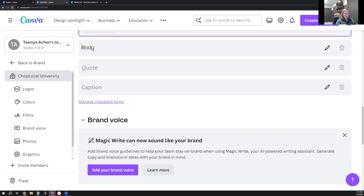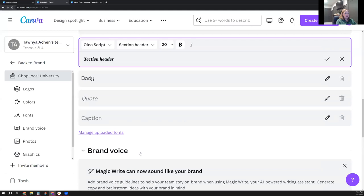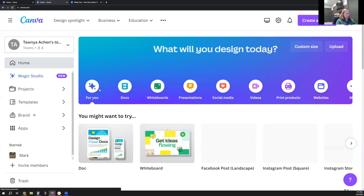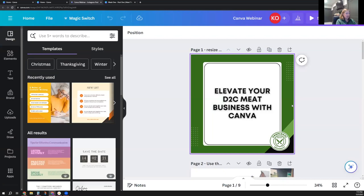I have not played around with the AI brand voice writer, but this is a really interesting new thing. You can also add photos, graphics, and icons, but I upload photos to the Uploads section instead, and I'll show you what that looks like. But basically we now have a brand kit for CHOP Local University. If I go back home and go back to the document I was working on, I'll show you how easy it is to take that brand kit and apply it to a template in Canva.